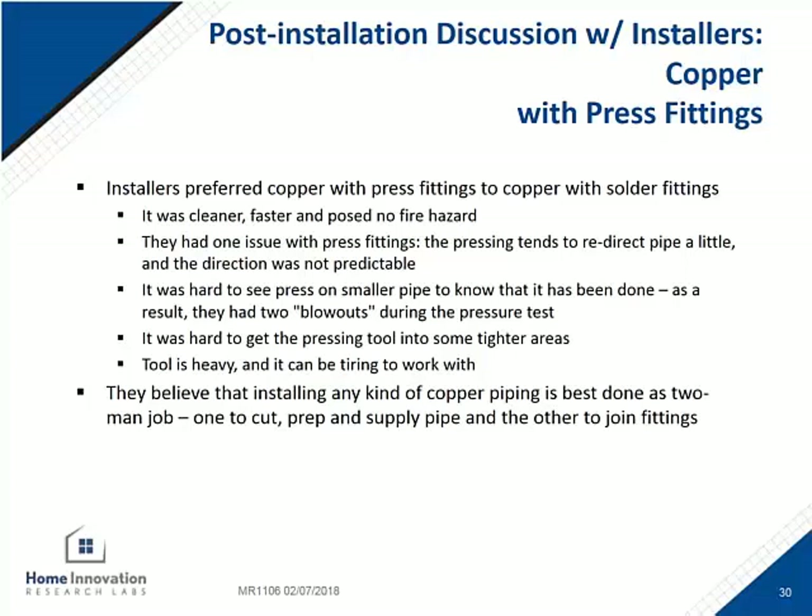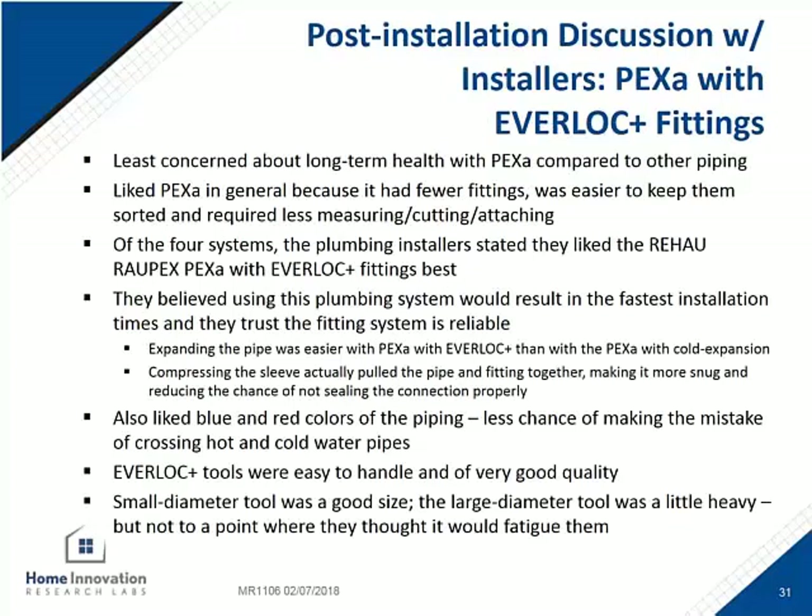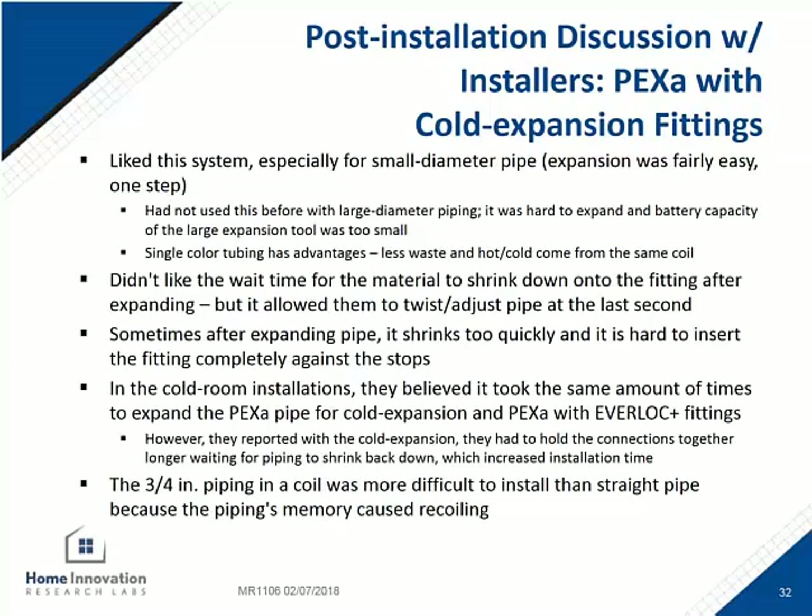They did miss a couple of connections on the pressure test and had to go back and press those for it to hold pressure. The Rehau system, comprised of Raupex pipe and the Everlock Plus compression sleeve fittings, was the preferred method for the installers. They had the most trust that it would be fast as well as reliable. The installers also liked the PEX-A with cold expansion fitting system, but the downside was the wait time for the pipe to shrink back down over the fitting and form a seal, and they mentioned the significant difference in cold weather installation versus room temperature.